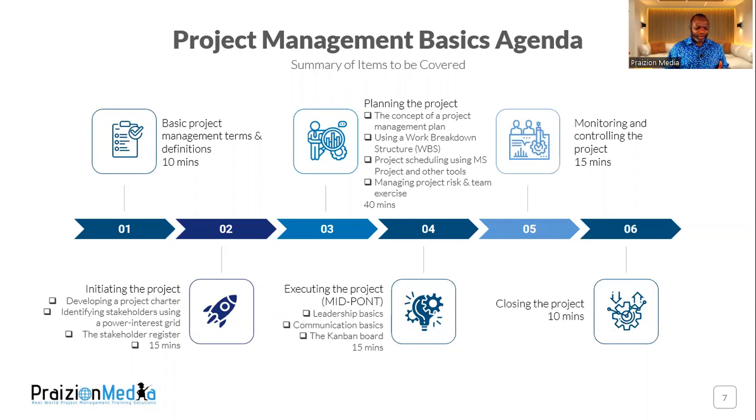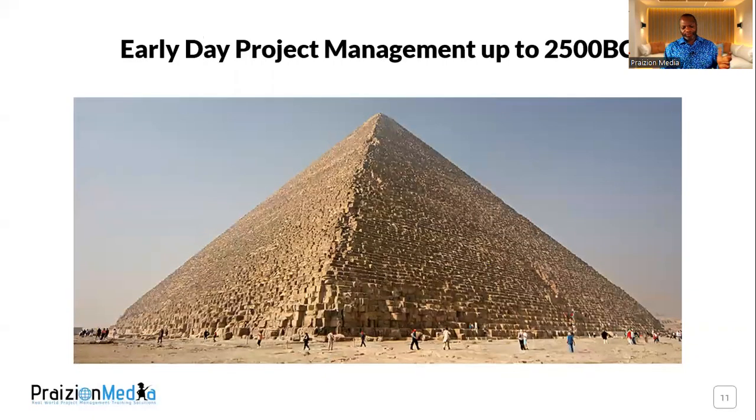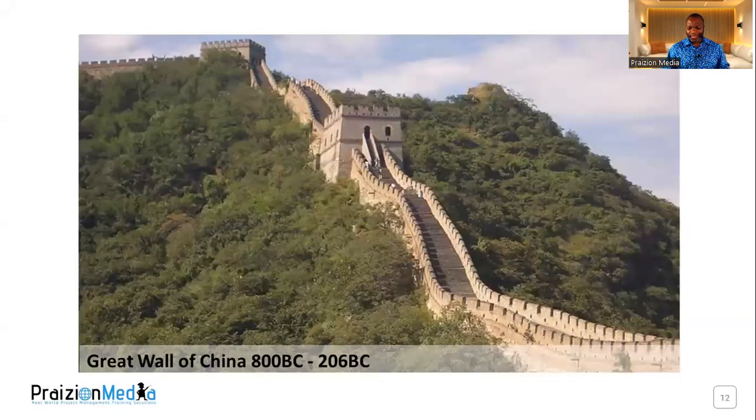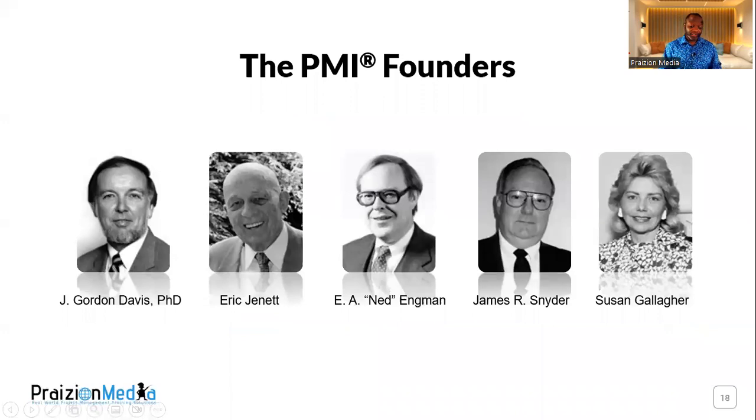We will be breaking down project management to the bare bones, taking a look at examples of projects like the Pyramids of Giza or the Great Wall of China. We'll be taking a look at how project management has journeyed through the years, from the Gantt chart all the way to the Project Management Institute.